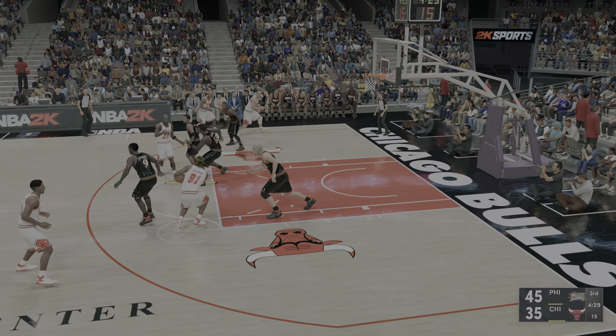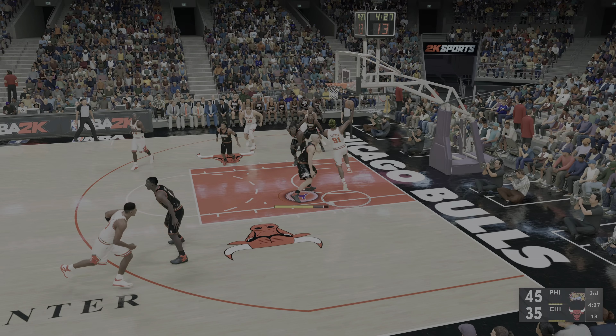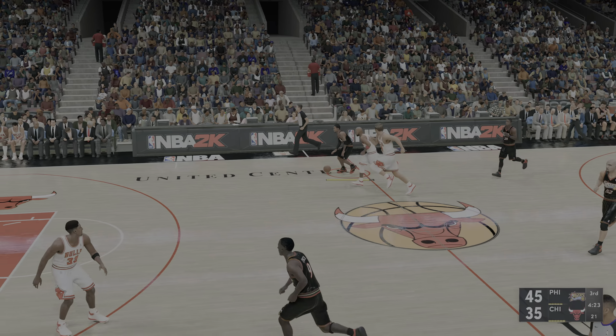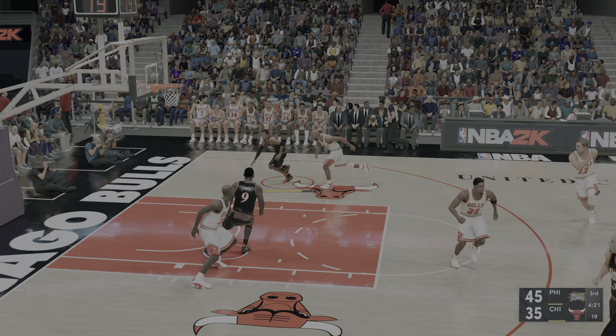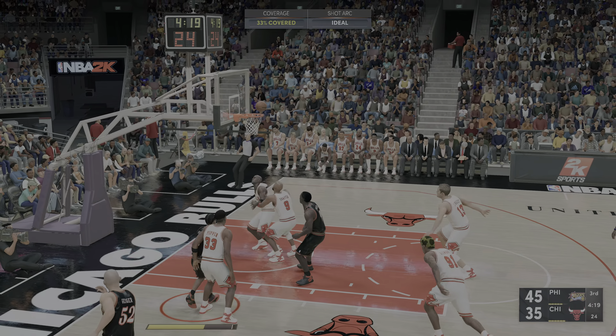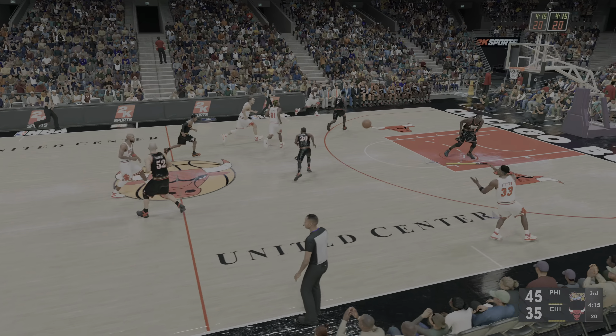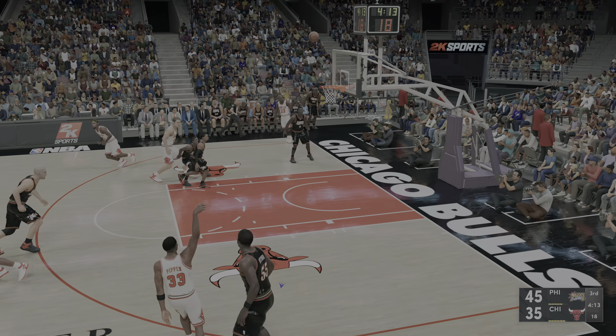Jordan against Mutombo. Here's Rodman, Mutombo grabs the board — Mutombo's got rebound number five tonight. The drive by Iverson, can't connect from short range. The effort on defense there has everything to do with why he missed that shot.